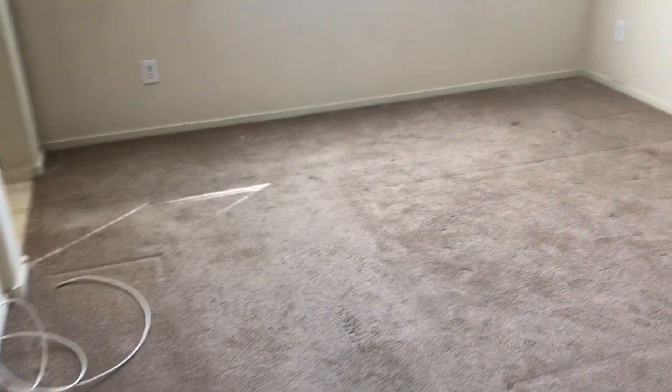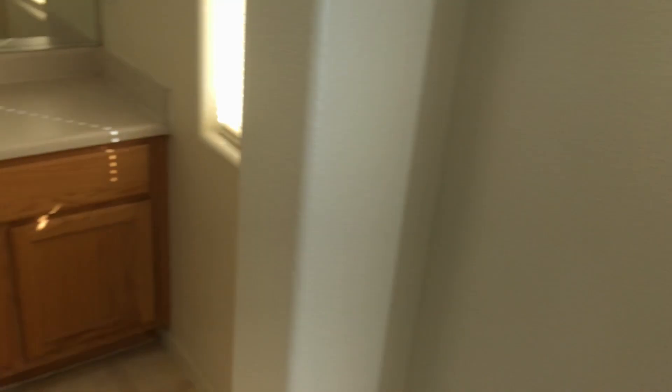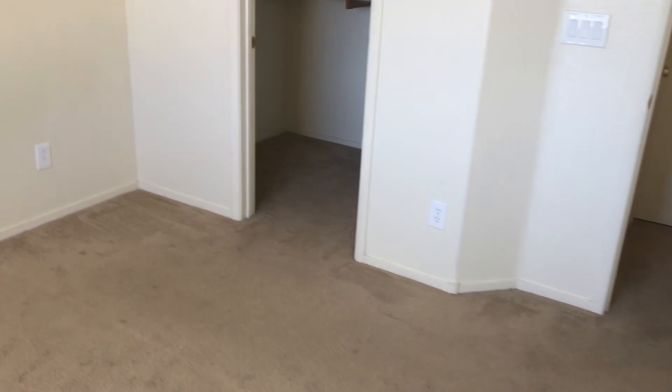Going into the carpets, we do have a few stains. Going into the first bedroom, we have a ceiling fan. Going into the next bedroom.